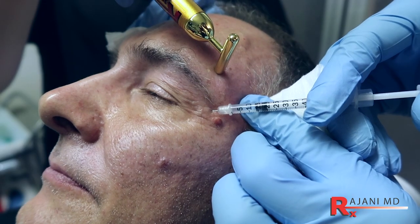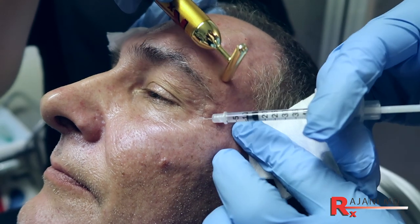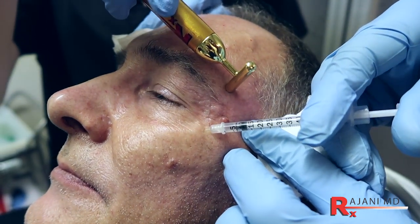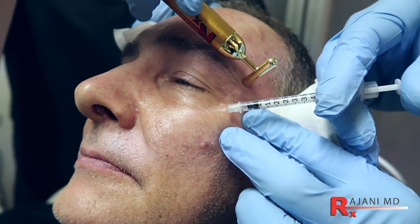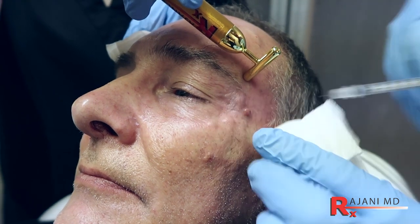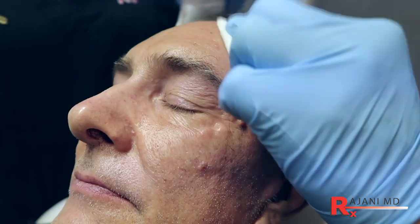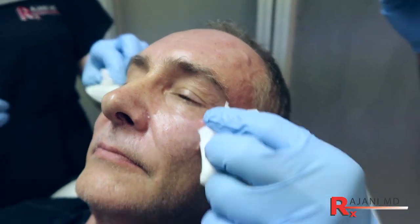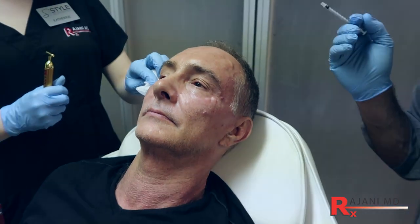Those are the downward fibers of the orbicularis oculi. These are superficial injections — a lot of people make the mistake of injecting deep. These are not intramuscular; they're very superficial, baby injections. That prevents bruising, works just as well, and you can see there's almost no bleeding at all. Patients love that result. That's a male patient treated with Botox and Dysport.